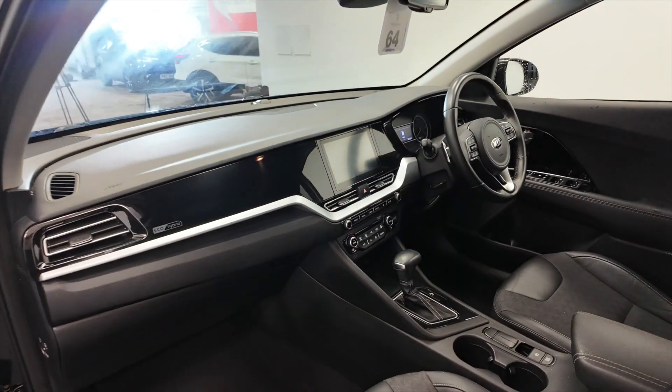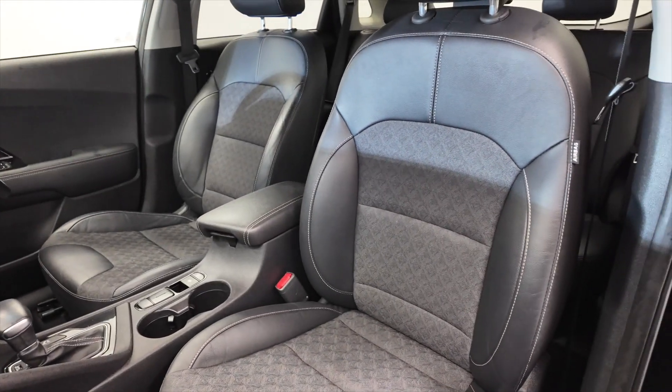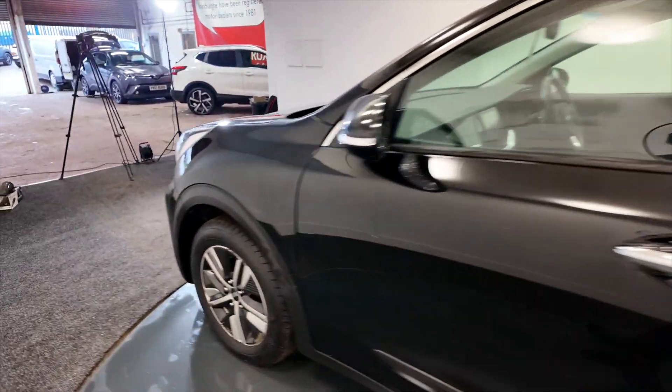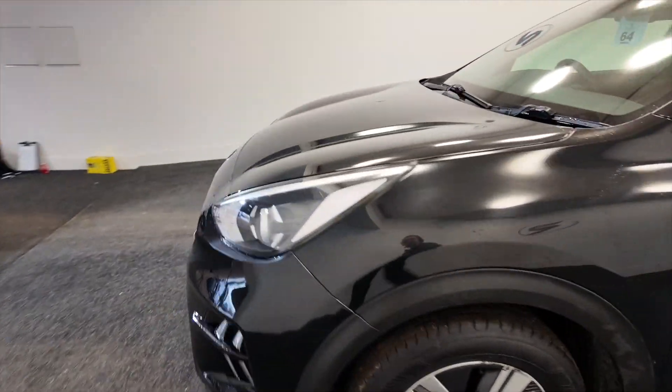Acres of space in the front, really nice dashboard styling and these great part leather, fully adjustable comfortable seats — sort of semi sport styled seats. They are really comfortable, not hard at all.